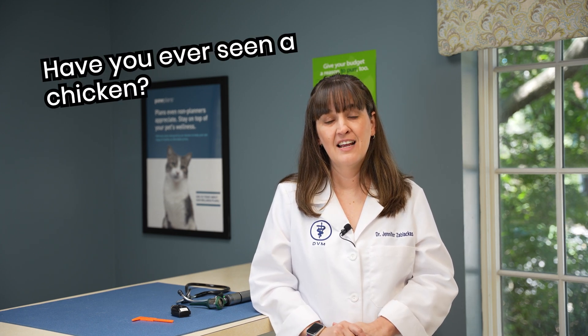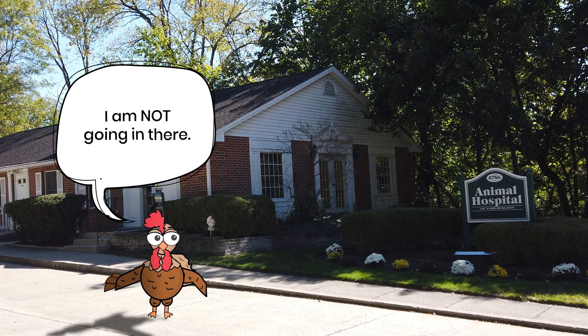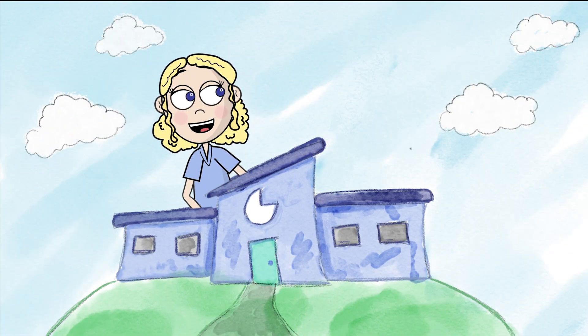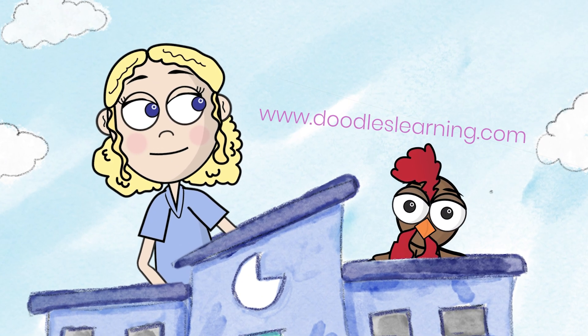Have you ever seen a chicken? I have never seen a chicken in practice — I've never worked on a chicken. My name's Dr. Jennifer Zablakis, and this is How It's Math. Want more information about how math is used in the real world? Make sure you check out our website, www.doodleslearning.com. Bye!